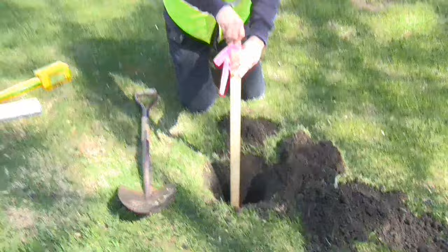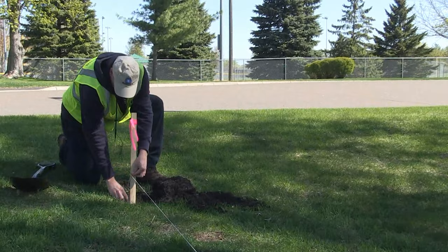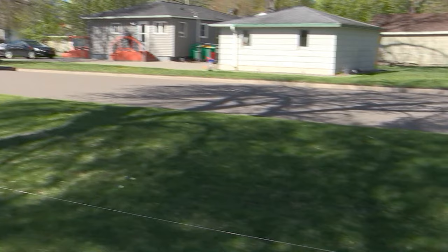Once you've found and staked the corners, run a string between them and leave the string up until your project is done, whether you're building a fence or a shed. Inspections may be required, and the city inspector will use the line strung between the two pins to measure off setbacks and other things they need to know where the lot line is for.